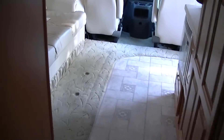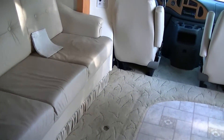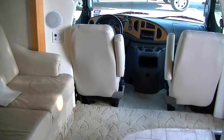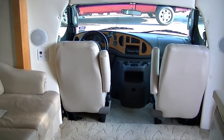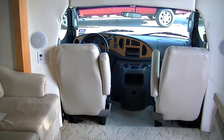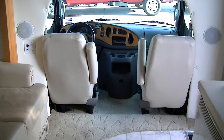Well, that about wraps up our tour of this fantastic Lexington Class B-plus out here at Budget RVs of Texas. We really do have an RV for every budget, so come on down and see me. Remember, ask for Bob Barker and let me put a Budget RV in your rearview mirror.